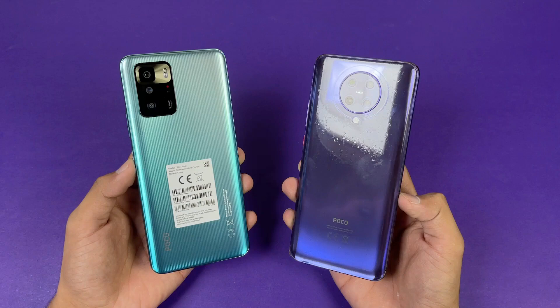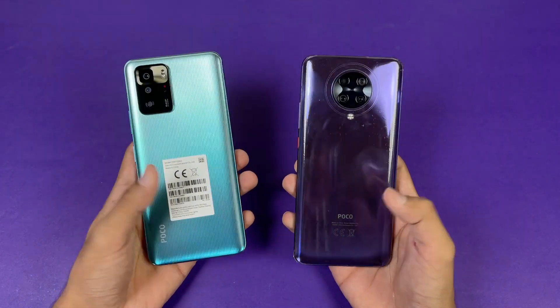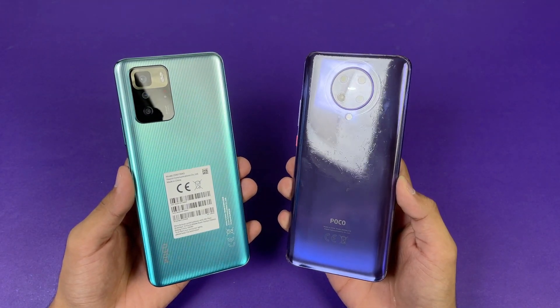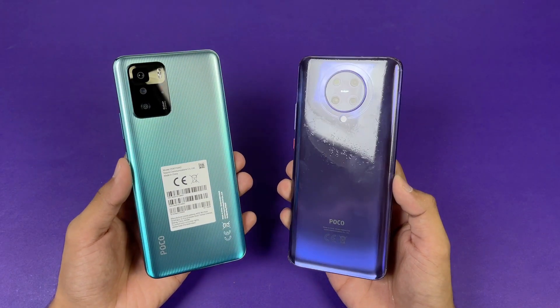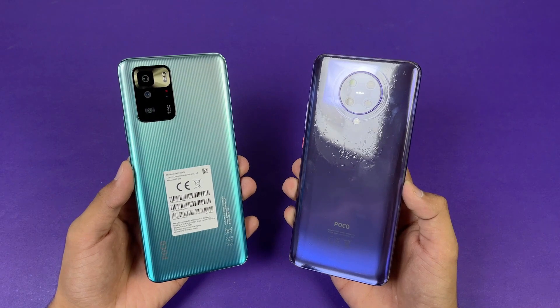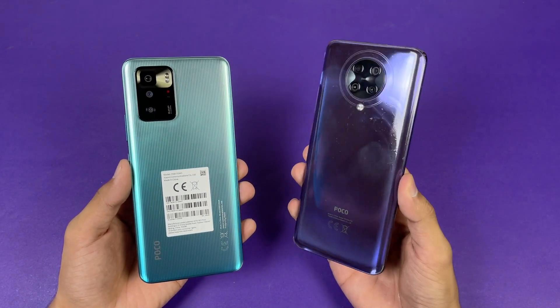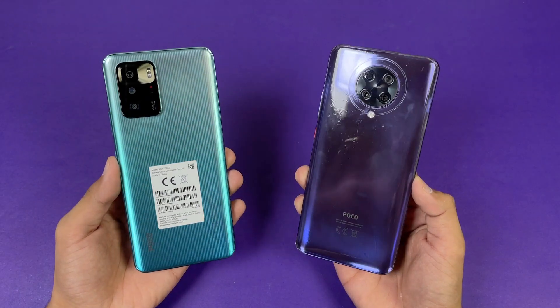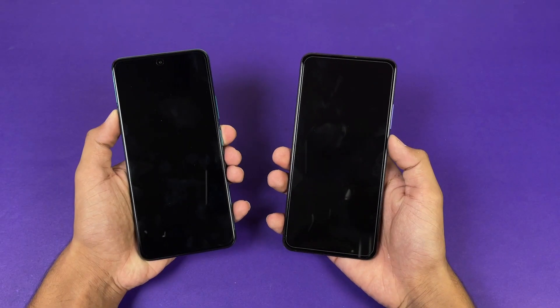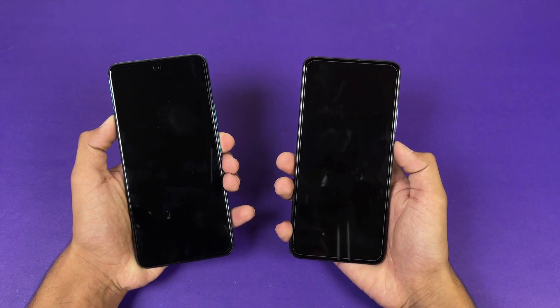Both phones have a 64 megapixel main camera, so I'm really excited to see how the POCO F2 Pro stacks up against the POCO XCGT in app opening speed as well as the boot-up test — Snapdragon chipset versus MediaTek chipset. Without wasting any time, let's get right into it. Now let's see the boot-up test, here we go.